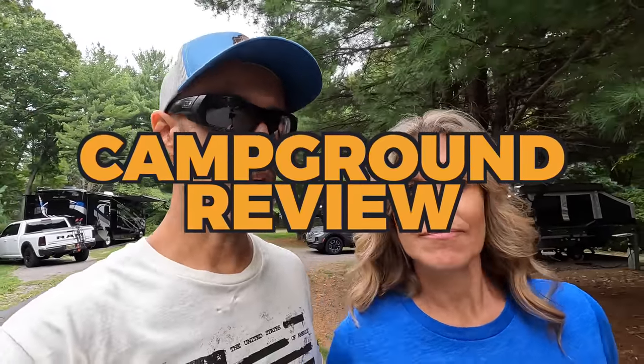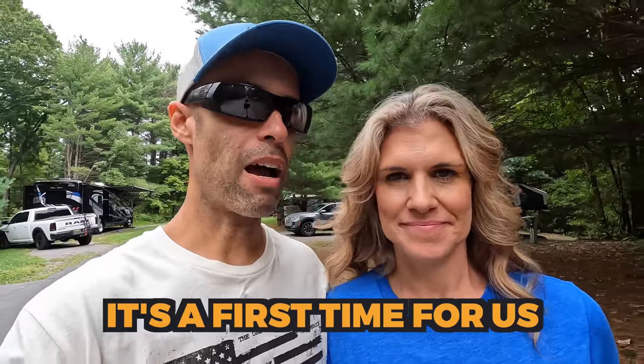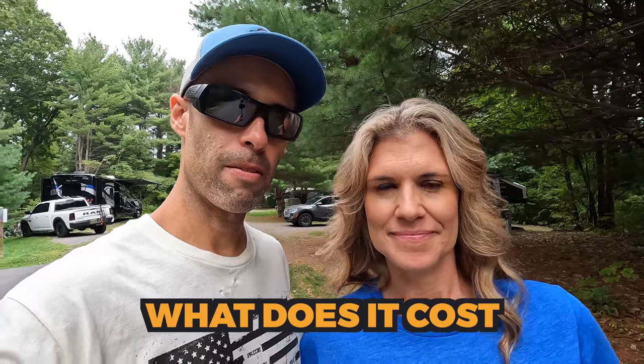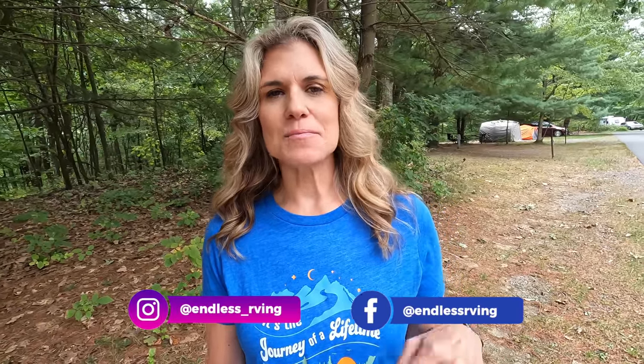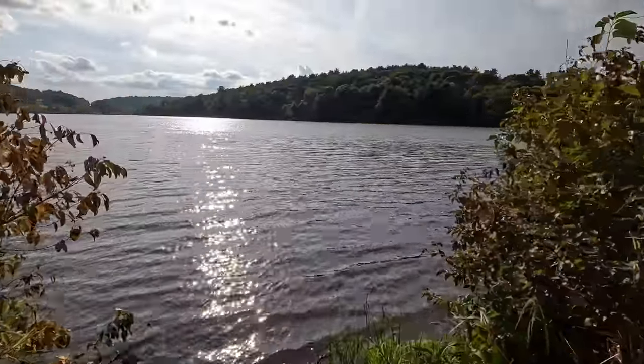Hey everyone, Izzy and MJ from Endless RV with another campground review. This one is one of the nicest state parks we have stayed in — we absolutely love this place, we'll be back. It's a first time for us but we are really impressed. We're at Francis Slocum State Park in Wyoming, Pennsylvania, in the northeastern part of Pennsylvania, Luzerne County. It's a 1,035-acre state park with a 165-acre lake.